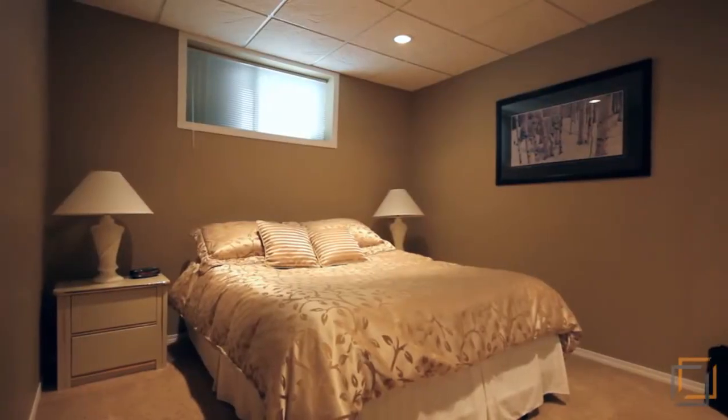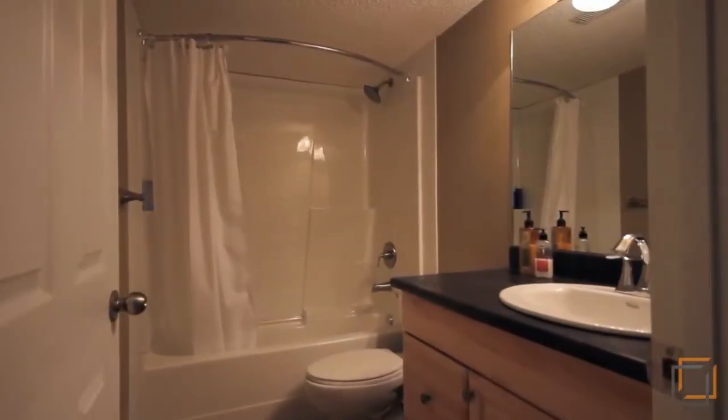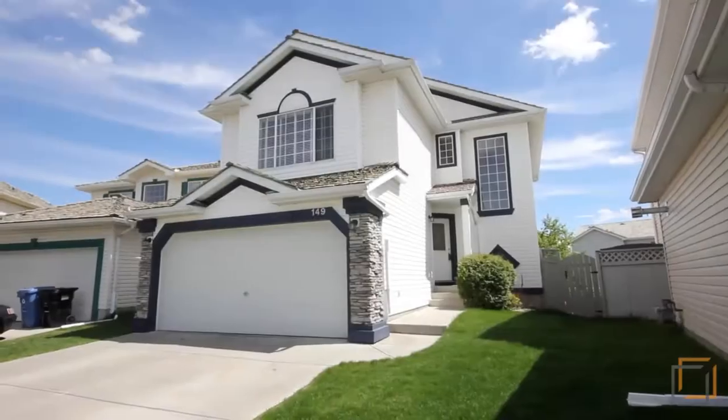The basement is completely developed with two bedrooms, a large storage area, and a four-piece bathroom. With five bedrooms in total, this is a perfect family home.